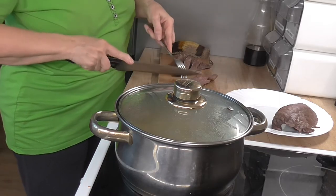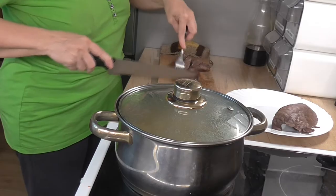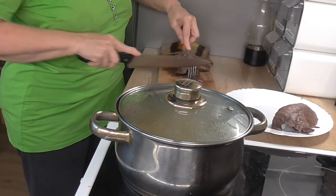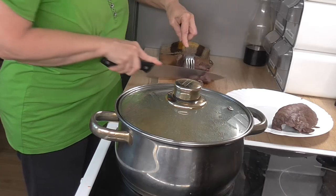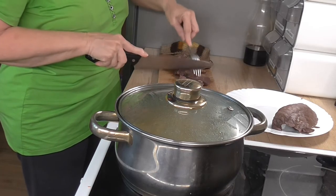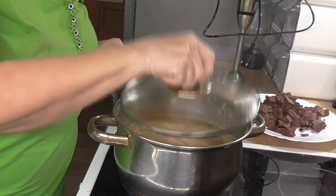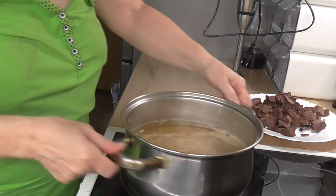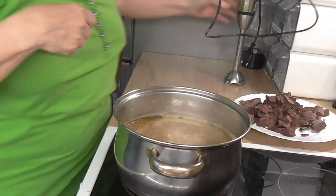Kousky si nakrájíme tak velké, jak chcete. Zeleninu máme hotovou a teď ji rozmixujeme.